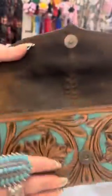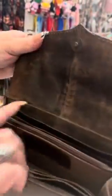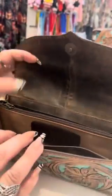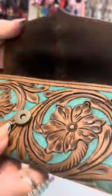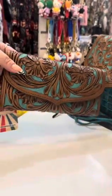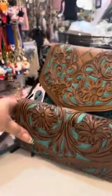It's also on the back — the teal is all over. Let's open this up. It's got your card pockets, a zipper in the middle, and more pockets. That's a beautiful wallet and a good size too — it'll hold a lot.